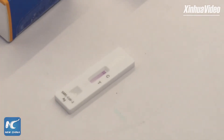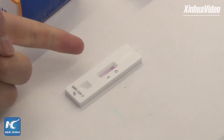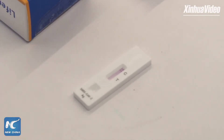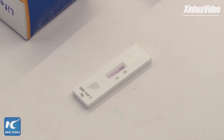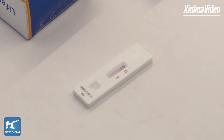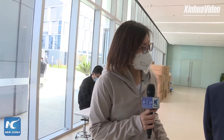For the C line, it's the control line, meaning the test is effective. Congrats! So after finishing the self-antigen test, let's continue our tour in the laboratory.